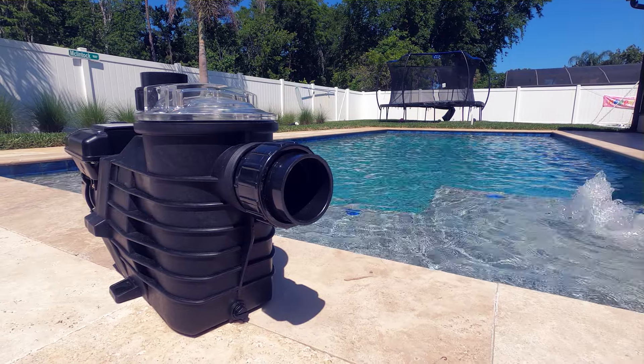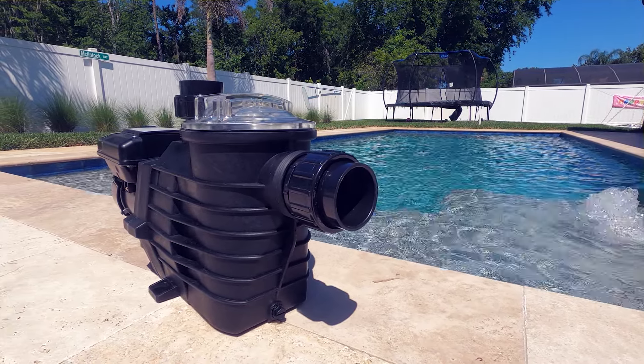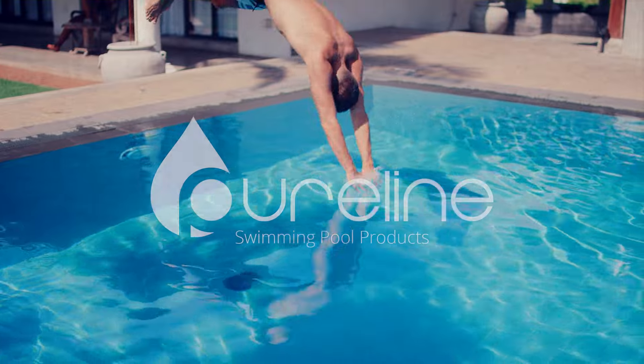With PureLine, you get high performance and great value, giving you peace of mind that your pool will always look great. Browse our selection today and experience the PureLine difference.